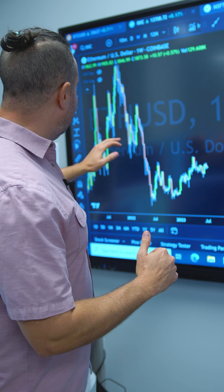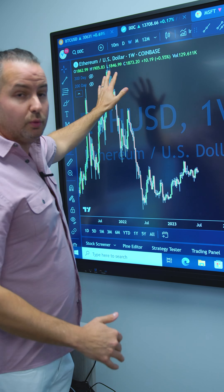All right, guys, we're going to take a look at the Ethereum chart relative to the NASDAQ chart. Now, this is thinking outside of the box, which you're not going to hear a lot online, but I want to show you why there's a small chance Ethereum has put in its low for the cycle.